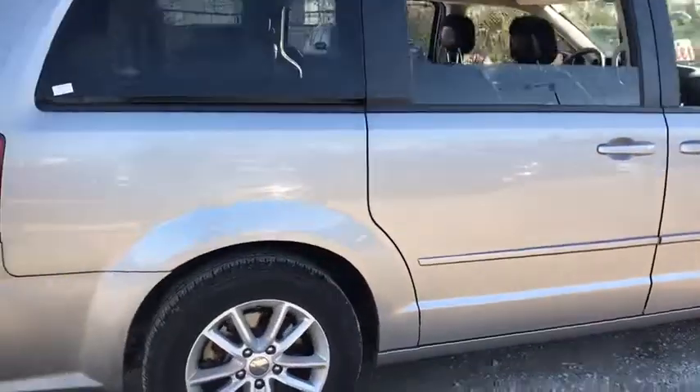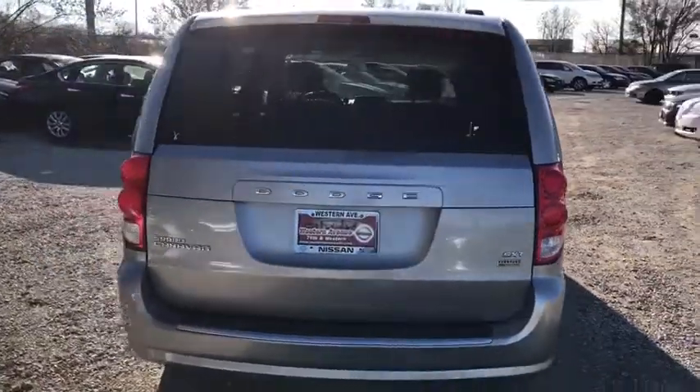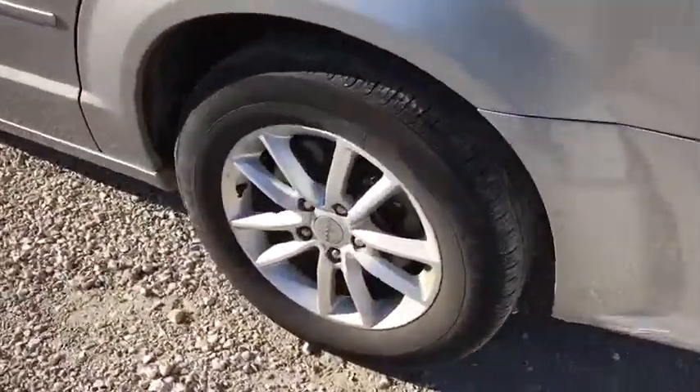This vehicle has less than 50,000 miles. Here are some of this vehicle's great options: stability control, steering wheel audio controls, power liftgate, traction control, anti-lock braking system, keyless entry, adjustable steering wheel, power steering.